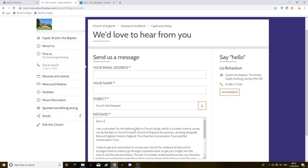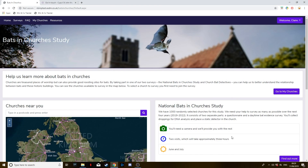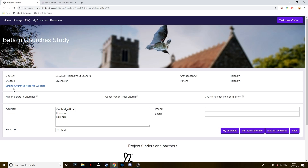The issue of bats and churches is a sensitive one. The representatives of your chosen church may not want to take part and might decline to meet you. If this does happen, please don't take it personally. We do however need to know, and you can record this on your My Churches pages under church details. If this does happen, please don't be disheartened.